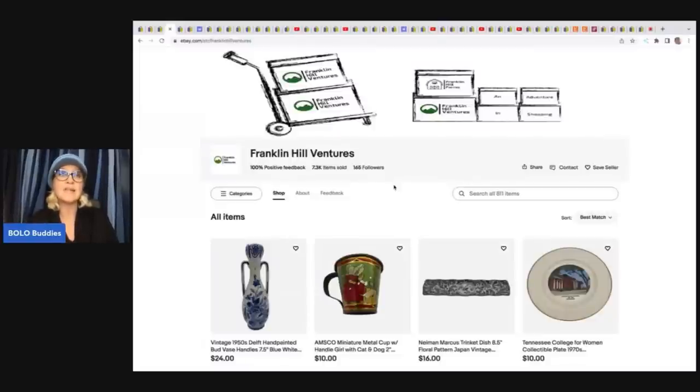I do have a Whatnot link down below — you can click on that and follow me. I'm going to do a show eventually, and I think you'll get a $10 credit to shop if you use that referral link. It will take you to my Bolo Buddies Whatnot page. Then go follow Franklin Hill Ventures — he does a lot of ephemera and really cool vintage items, and he is just doing amazing on that platform. If you're selling on Whatnot, let me know down below in the comments — put your Whatnot tag so people can go and follow you.